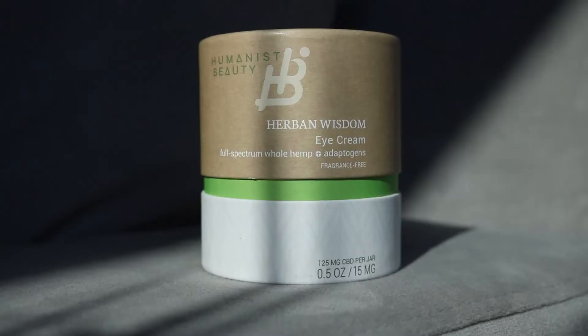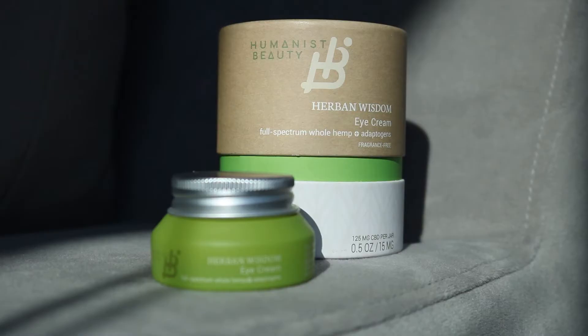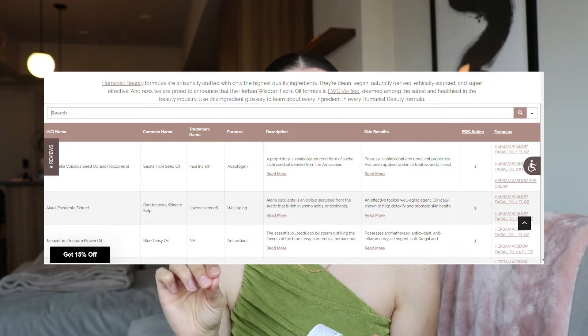Next up is Humanist Beauty. As a content creator I'm working with them on an Instagram reel, but I wanted to share them here because they are natural and I only collaborate with clean brands. They sent over their herbal wisdom eye cream. What I fell in love with about this brand is that their website lists out every single ingredient, rates it on the EWG scale, and shows the purpose of each ingredient — so you don't have to copy and paste long ingredient lists yourself.